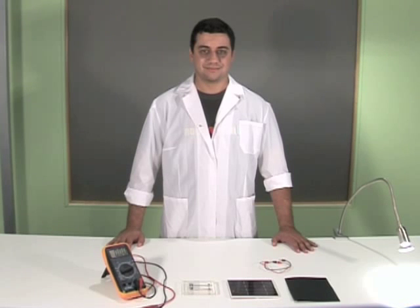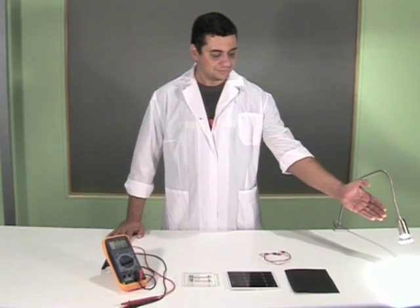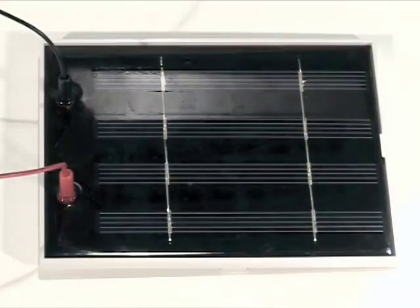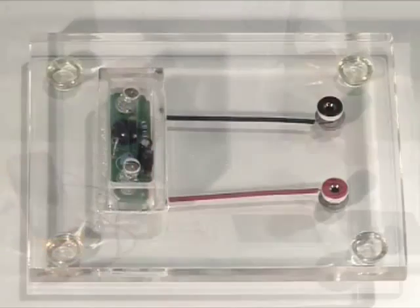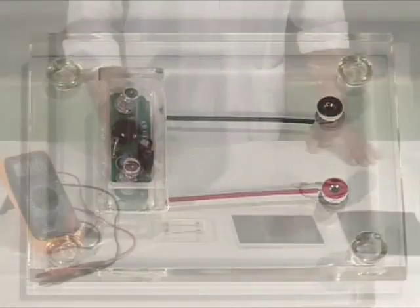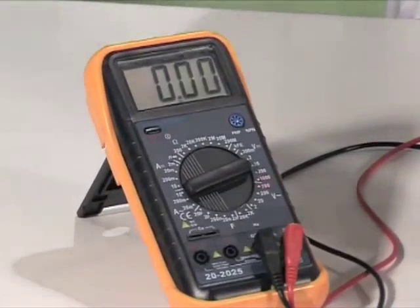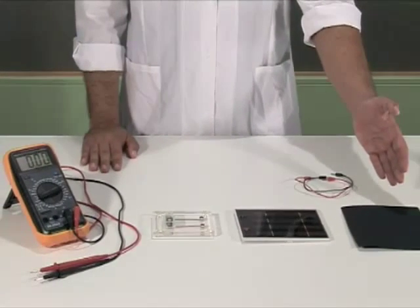We will show how light coming from a lamp produces electricity by using a device called a photovoltaic panel. We will need a lamp, a photovoltaic panel, an LED light emitting diode, a voltmeter, connection wires, and black cardboard.